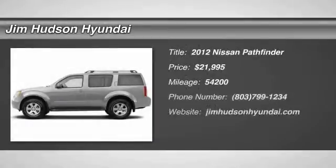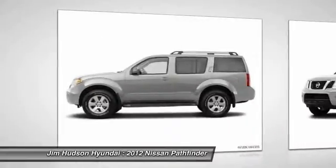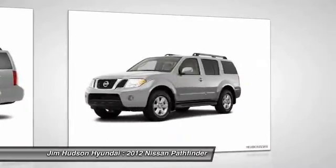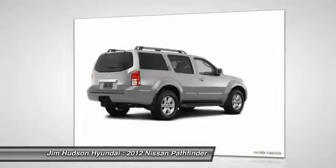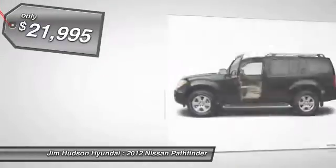2012 Pathfinder. The Pathfinder has a premium interior with three rows of seating for up to seven passengers, as well as versatile seating and cargo configurations. This SUV appeals to both truck lovers and car lovers and is priced below $25,000. This vehicle has less than 55,000 miles.